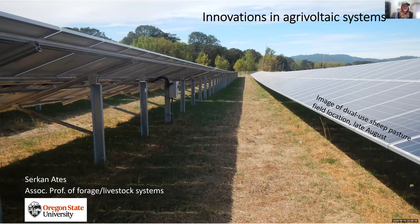Welcome everyone to another monthly session of the University of Idaho, Utah State University, and South Dakota State University Sheep and Goat webinar series. We're really excited this month to highlight some new research and innovations in regards to solar grazing. That's been a huge topic in the industry, up and coming across the country. I want to introduce Sirkan Atej, Associate Professor of Forage and Livestock Systems at Oregon State University. Go ahead and take the floor.